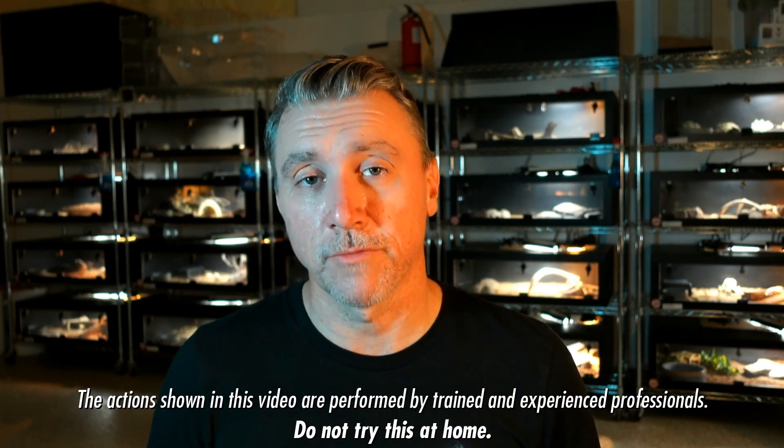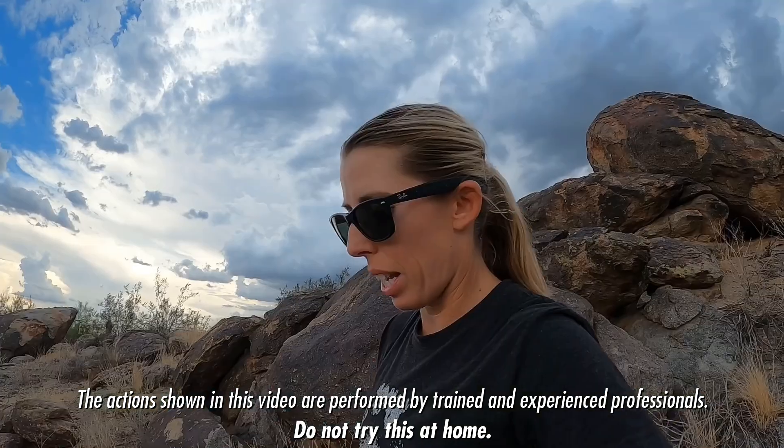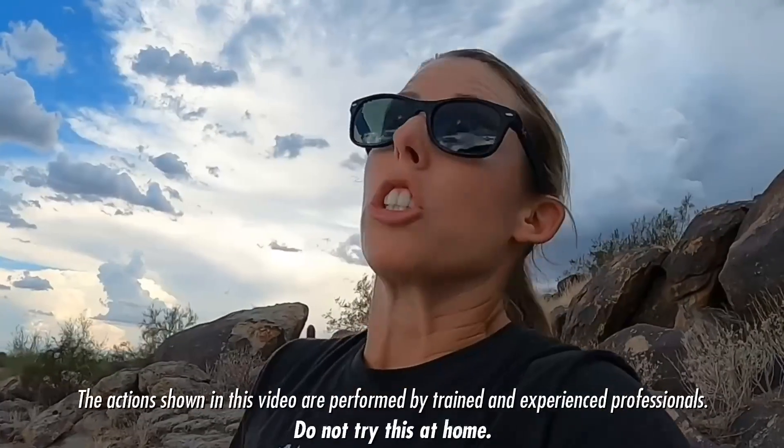Many of the homeowners that we visit to catch a rattlesnake for in their backyard have one question: how did the rattlesnake get back here? We got a black-tail rattlesnake just right now — so cool. Got a Mojave rattlesnake on South Mountain this morning — super cool.